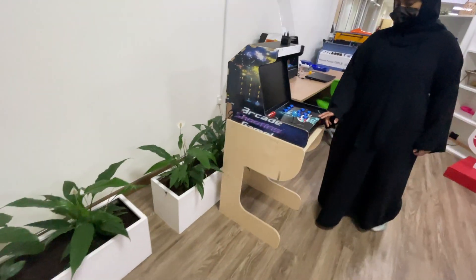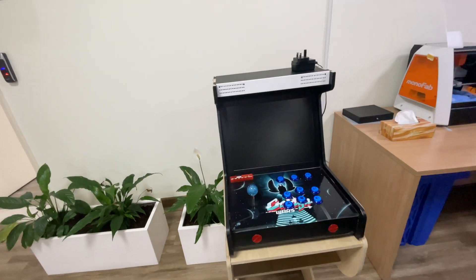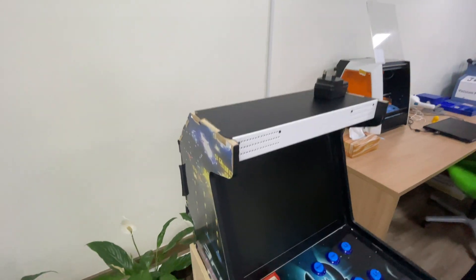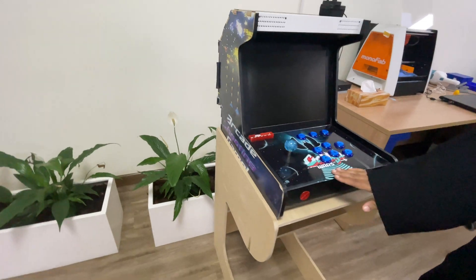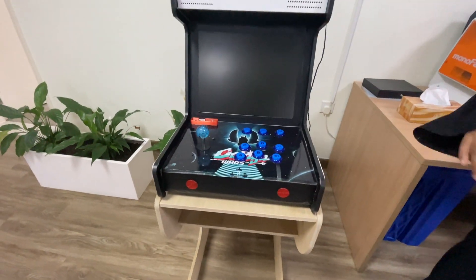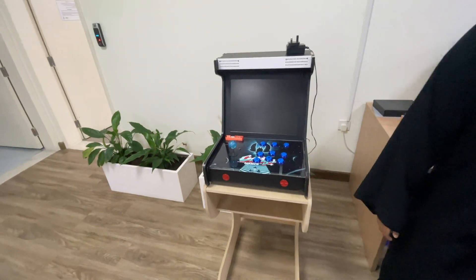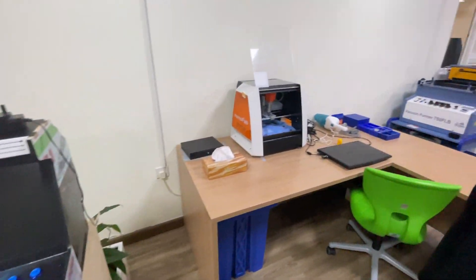This is one of the CNC products they've made. They carved it with a CNC machine, put a sticker to cover up the wood, and added paper finishing. It's essentially an arcing machine.